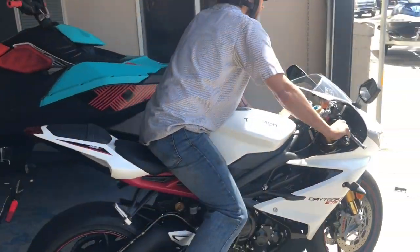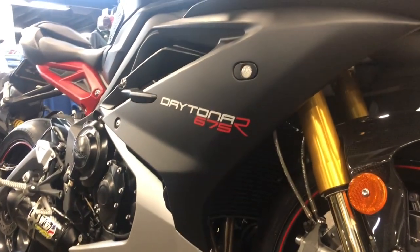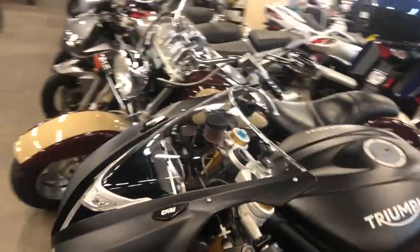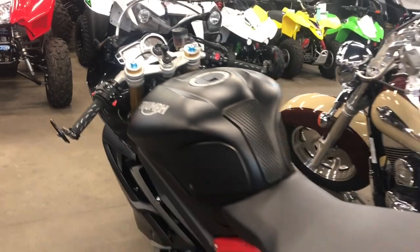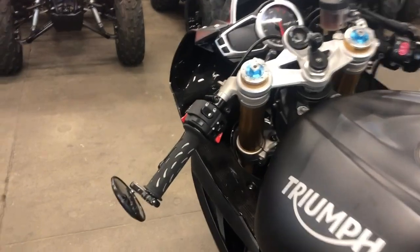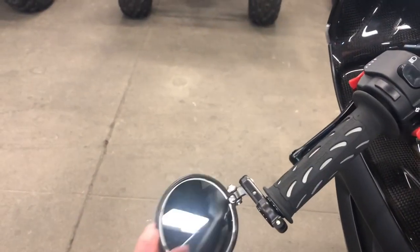As Cooper takes the Daytona 675R into the shop, I walk in and what do I see? Another Daytona 675R — but this one's a 2016. Let's take a look at this one. Alright, we're looking at a 2016 Triumph Daytona 675R. It's used but it's got a lot of great features. We've got tank grips right here — good stuff — and the mirrors were changed to racing-style mirrors on the grips.